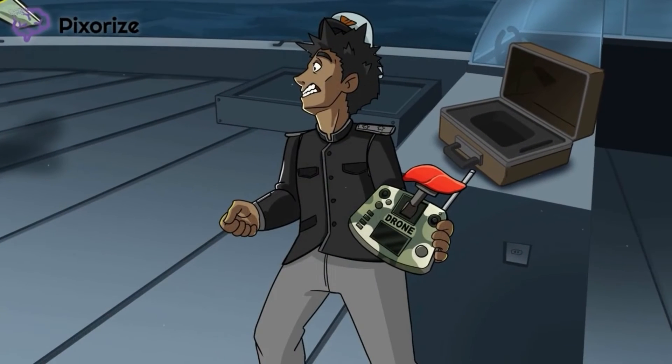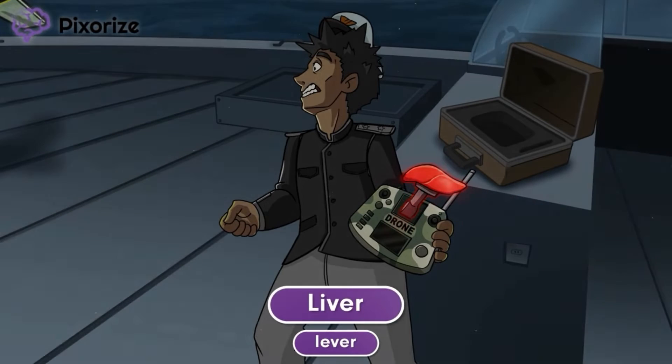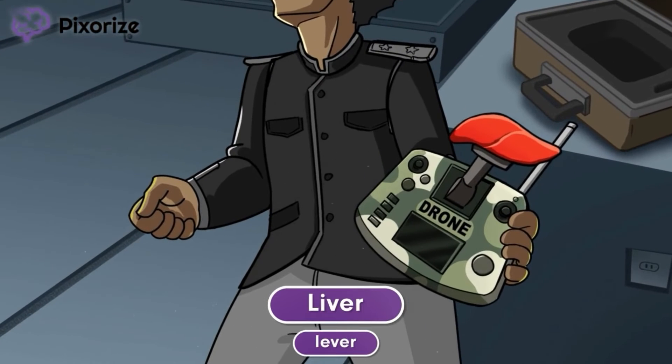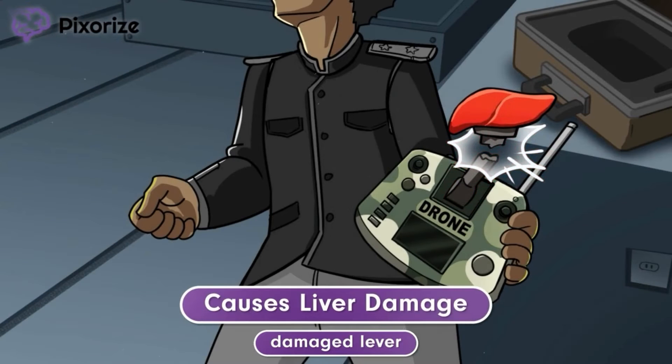A commander is holding the drone controller, which is operated using a lever. Here at Pixerize, a lever is our symbol for the liver. We've even made the handle of the lever resemble the shape of a liver. Unfortunately, the storm has damaged the lever, causing the Army drone to malfunction. Use the damaged lever to help you remember that amiodarone causes liver damage.